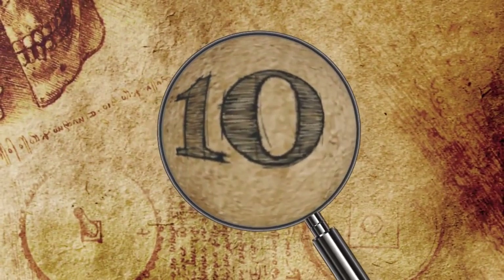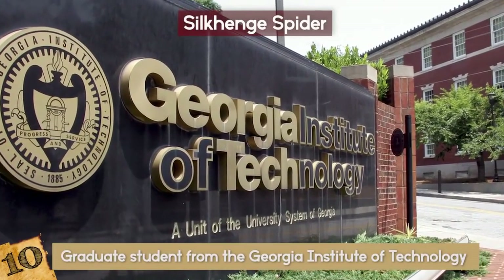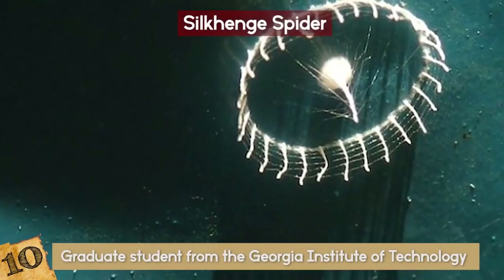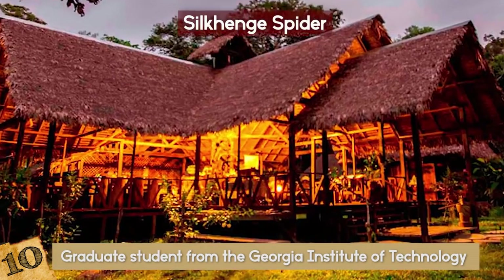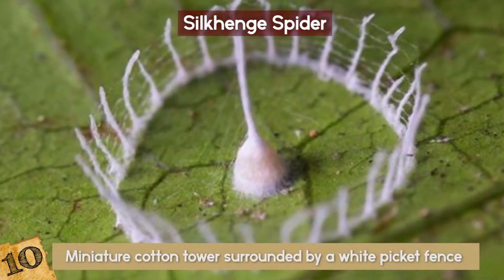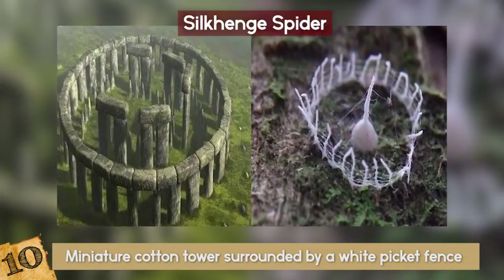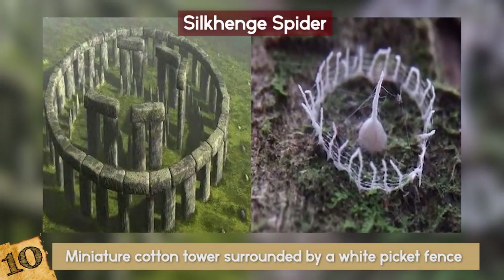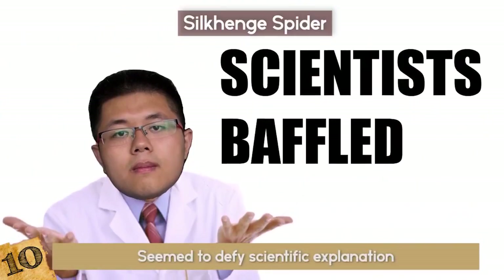Number 10: Silk Henge Spider. In June 2012, a graduate student from the Georgia Institute of Technology discovered a tiny, mysterious structure under a tarp while studying at the Tambo Pata Research Center in Peru. It looked like a miniature cotton tower surrounded by a white picket fence made of the same mysterious substance. Because of the structure's resemblance to Stonehenge, it was dubbed Silk Henge, and seemed to defy scientific explanation.